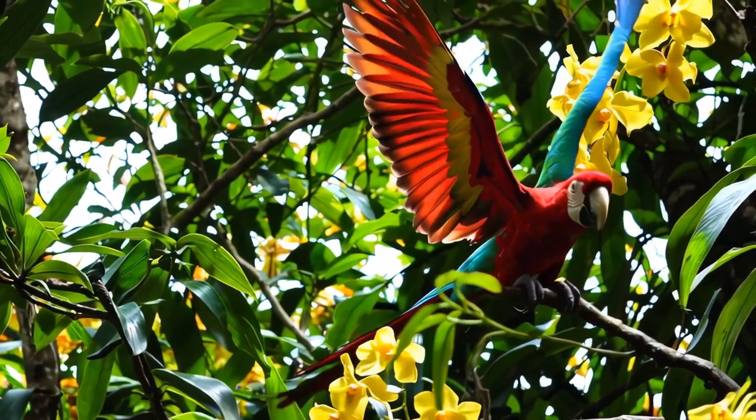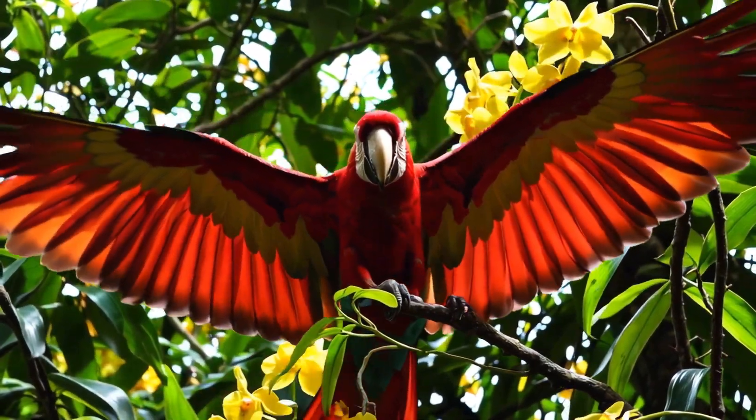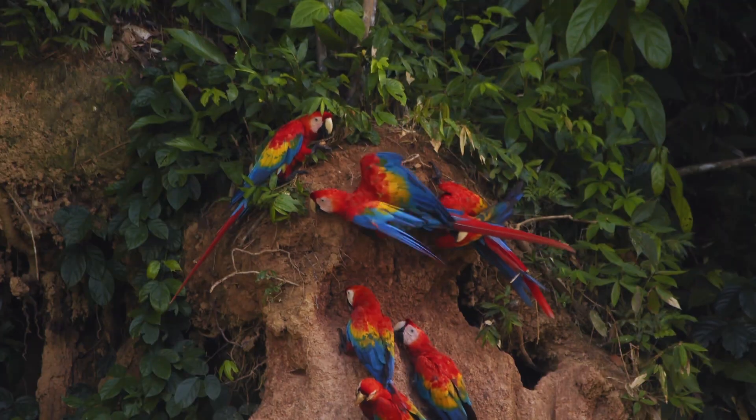The Scarlet Macaw is one of the largest parrots in the Americas, reaching up to 85 centimetres in length, including that long, elegant tail.